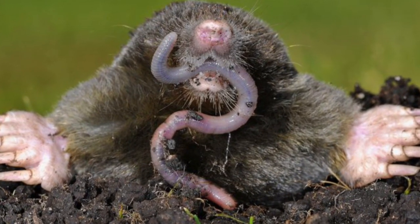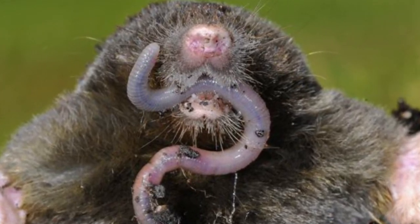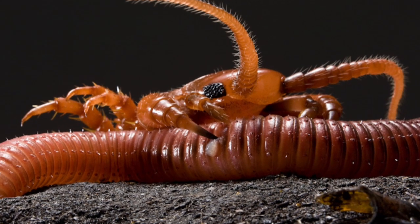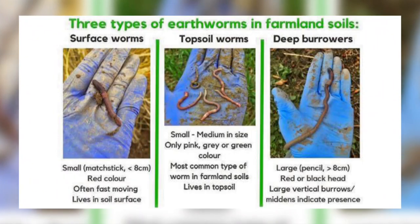Many animals also depend on worms for food. They are a major food source for moles, badgers, hedgehogs, and foxes. There are also many small animals that feed on earthworms, such as beetles and centipedes.